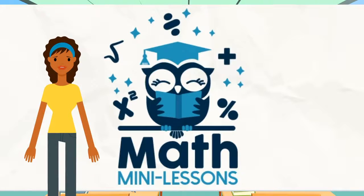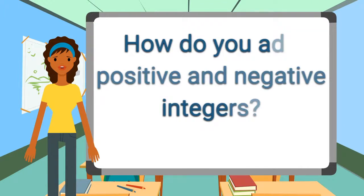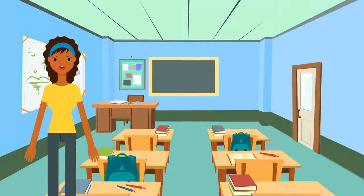Welcome to Math Mini Lessons. I'm Sarah, and today we're going to find out what happens when you add positive and negative numbers, and you'll be able to figure out with certainty if the final answer is positive or negative.